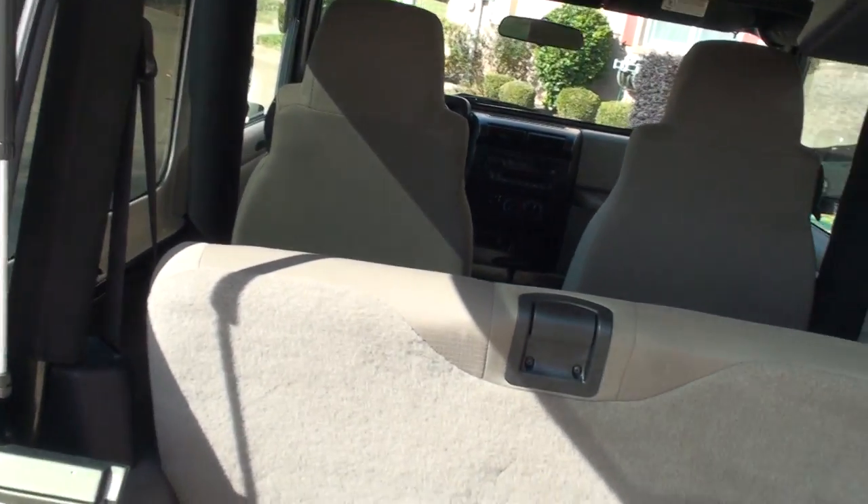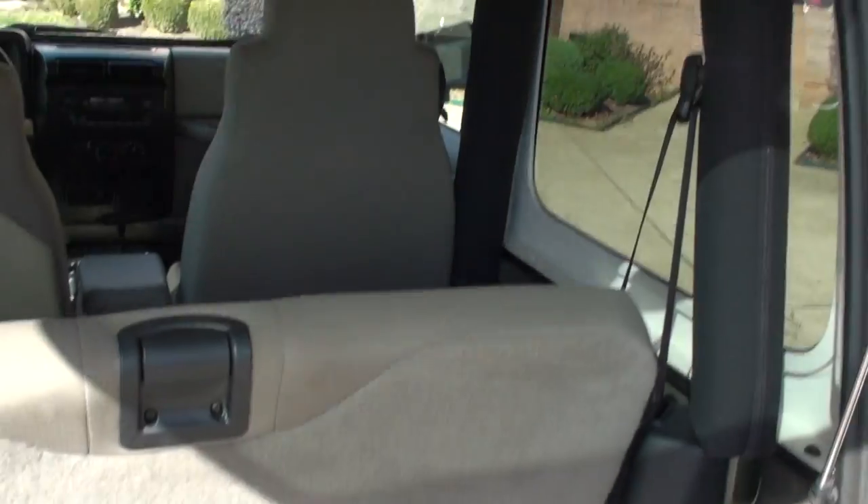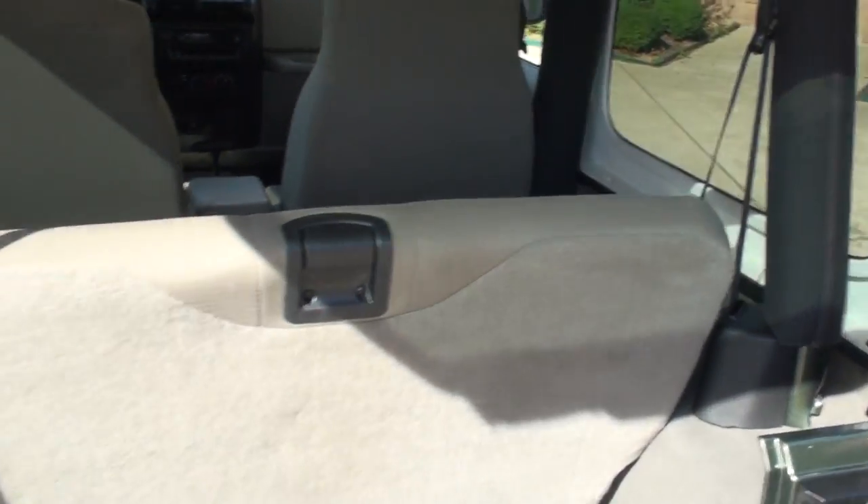It's all hard glass. If you need some extra space, this back seat lays down forward. I believe you can actually take the whole seat out if you don't want it or need it.